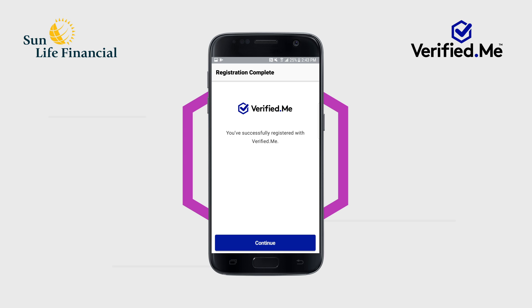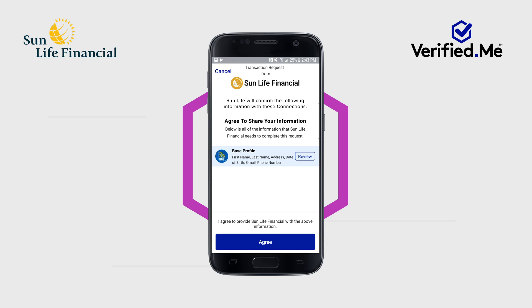A message will then display confirming you have successfully registered for the Verified Me service. You will then be taken to a screen to review your base profile and will be prompted to agree to share with Sun Life.